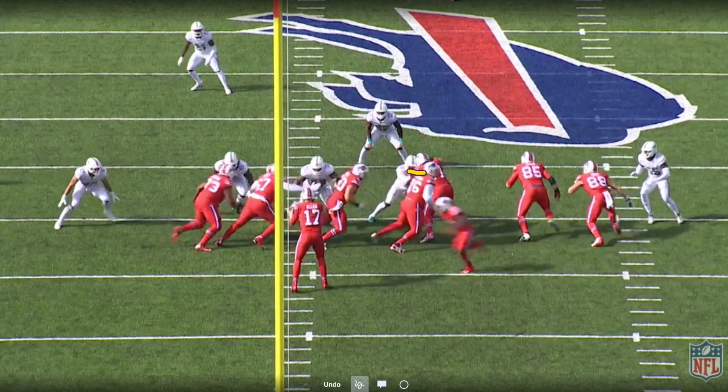On the snap you get a down block by Nseke and an attempted reach block by the left guard Quinton Spain, and that allows Feliciano and center Mitch Morse to pull to their right. Now Feliciano has the edge defender.